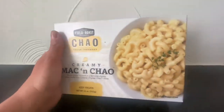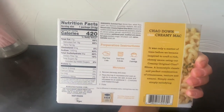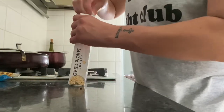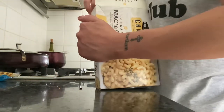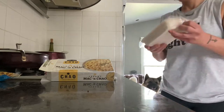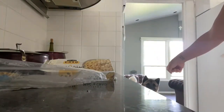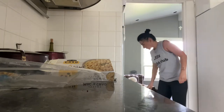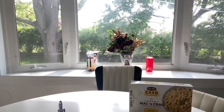Let's go! Cheers! I think we're ready. Got my fork, got my box. I got the next thing cooking in the microwave. This smells amazing.